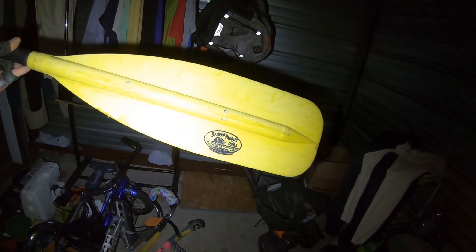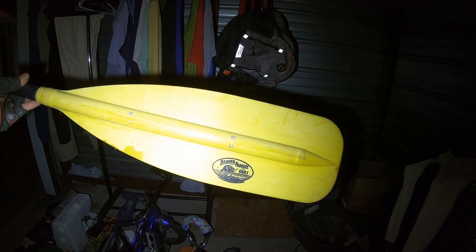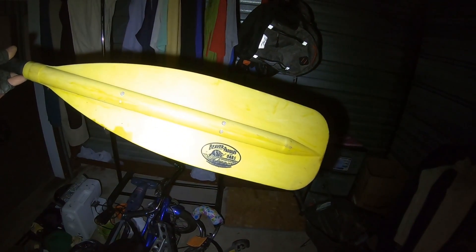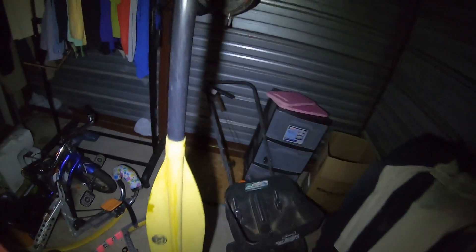Here's a little Beaver paddle and oars — Beaver brand. It's got a slight bend to it. Had I noticed that before I probably would have taken it to the scrap yard, but it's still solid and strong. It's definitely got a slight bend to it, but paddles usually don't last long in here — I've had other paddles and they get snatched up pretty quick.